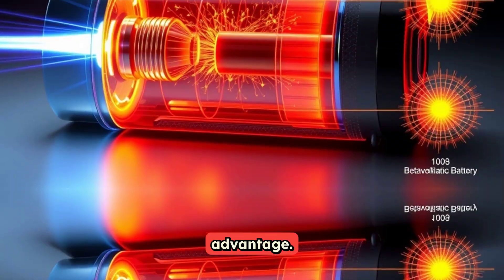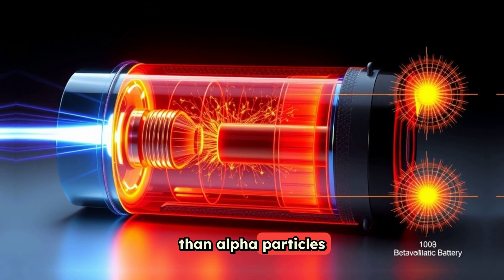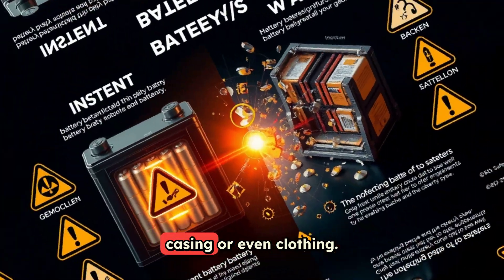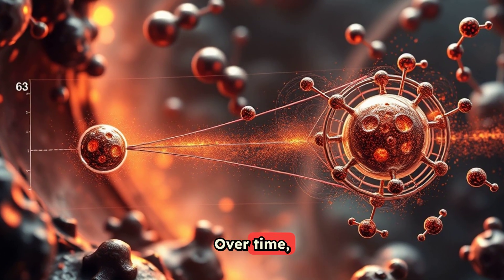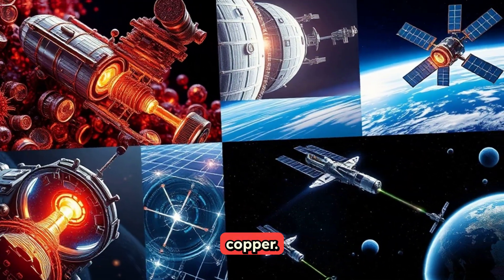Safety is another advantage. Electron emission from these batteries is far less harmful than alpha particles or gamma rays, and can be easily blocked by the battery casing or even clothing. For harm to occur, the battery would need to be broken open and ingested. Over time, the radioactive nickel simply decays into stable, non-radioactive copper.